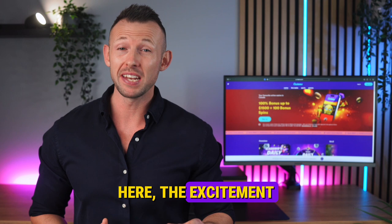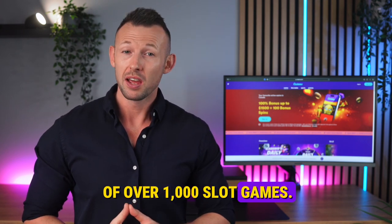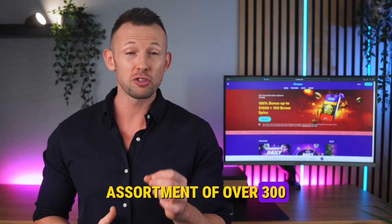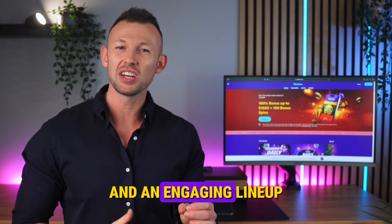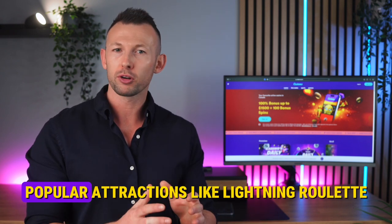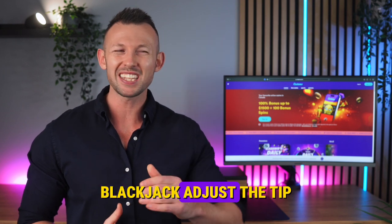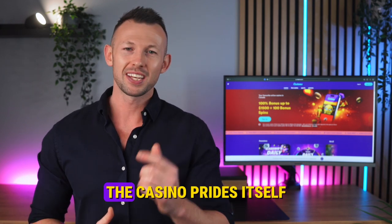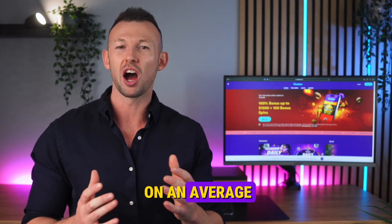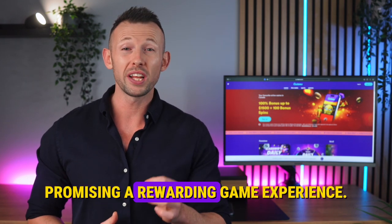Here the excitement never fades, with a staggering collection of over 1,000 slot games, complemented by a rich assortment of over 300 table games and an engaging lineup of more than 100 live casino adventures. Popular attractions like Lightning Roulette and Vegas Strip Blackjack are just the tip of the iceberg. The casino prides itself on an average RTP of 97.30%, promising a rewarding gaming experience.